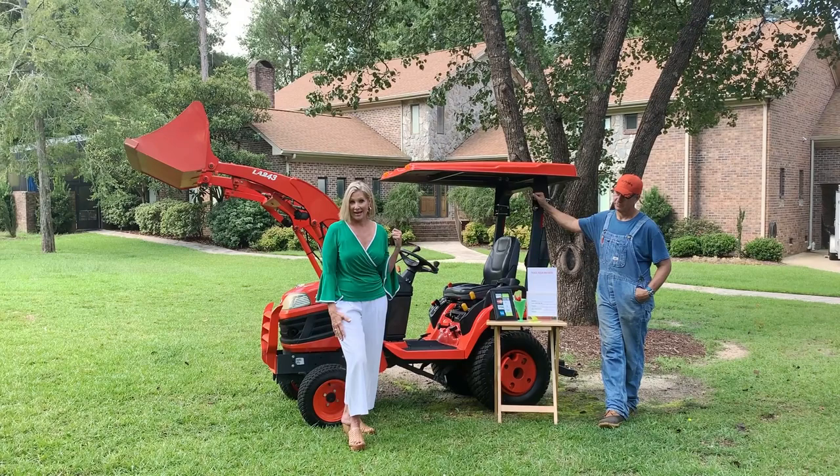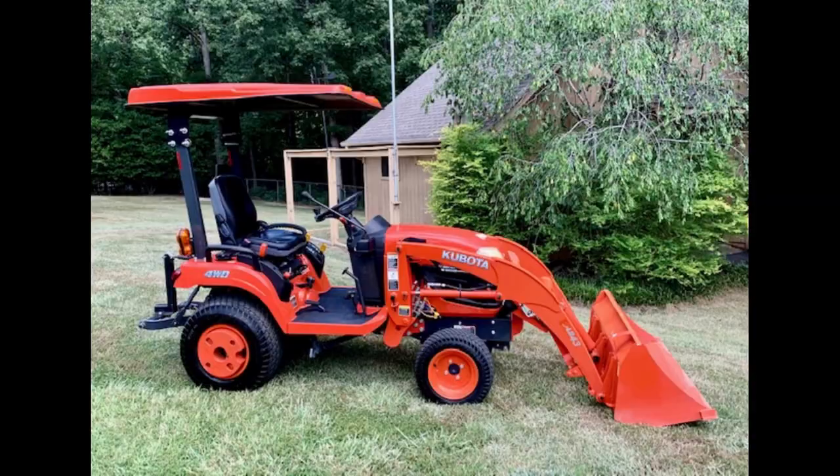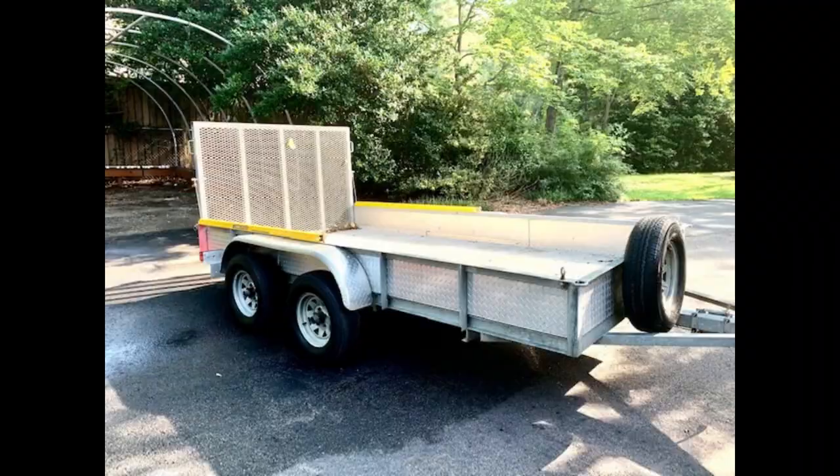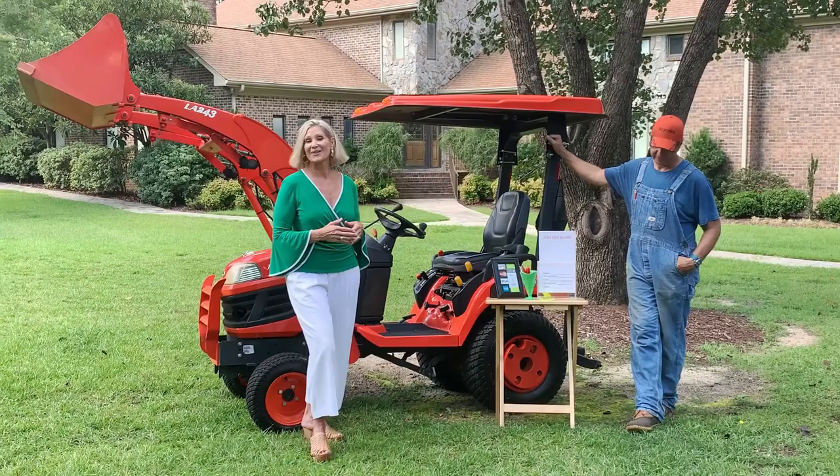Everything in the estate will have a price tag, except for three items. We have three bid items, and you'll place your bid in our bid box. We have a Komoda tractor, a utility trailer, and a mini pontoon boat.